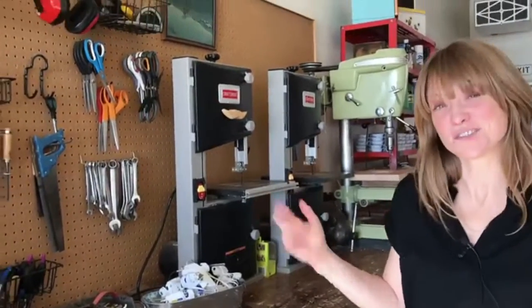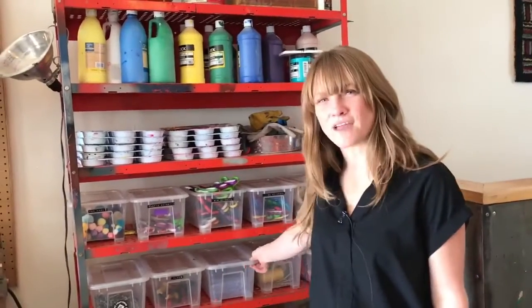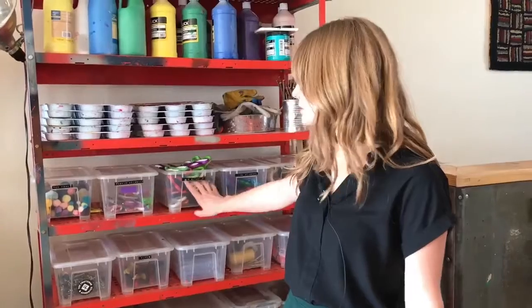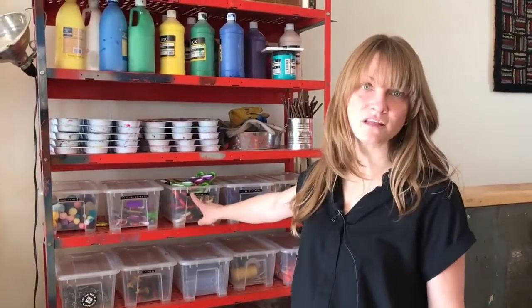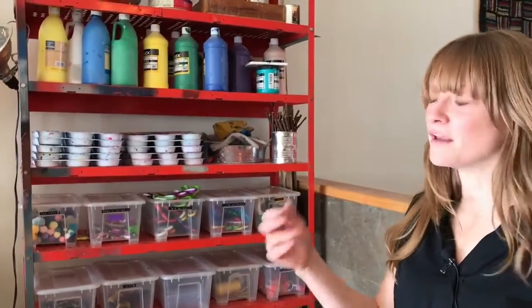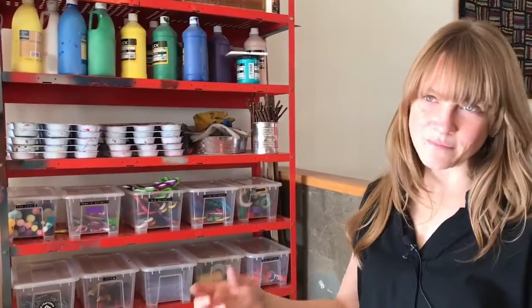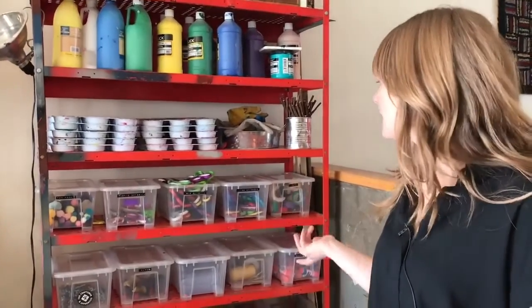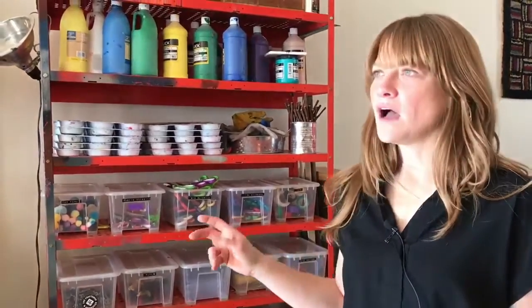Headphones are like a dollar at the dollar store. Over here we are big fans of clear plastic bins — that way we can find all the materials. If you have readers, you can label the bins. I like the old-school label makers; they're a little more aesthetically pleasing. All of our bins downstairs are labeled. This way there's a place for everything and everything in its place, and we have the kids regularly sort the bins as part of their cleanup routine.